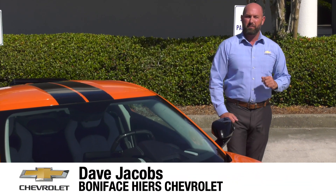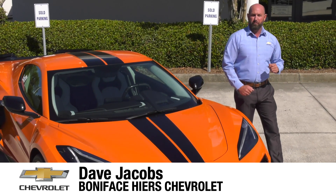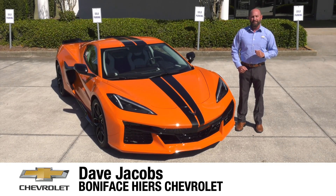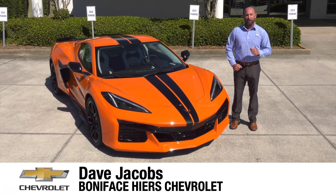The next chapter in the 70-year Chevrolet Corvette history and mid-engine Corvette journey starts here with the 2023 Chevrolet Corvette Z06. I'm Dave Jacobs at Boniface Hiers Chevrolet, and we're going to look at the next American supercar.